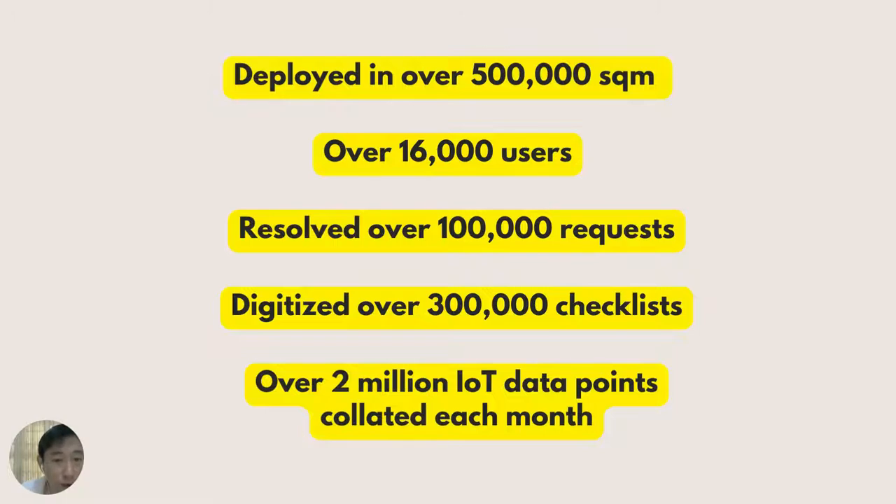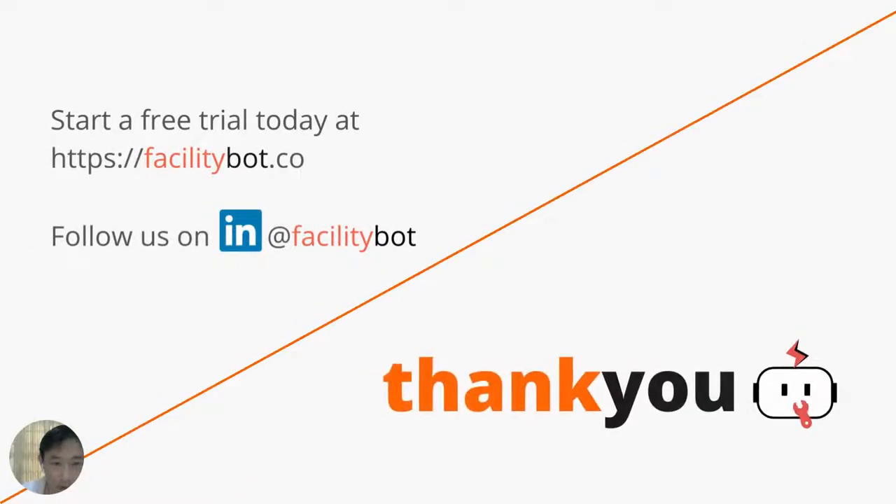We have deployed FacilityBot to more than 500,000 square meters, and we are delighted that more than 16,000 users are using our software. For smart facilities management, it's important to collect IoT data — over 2 million data points we collect each month. Thank you for listening to this presentation.